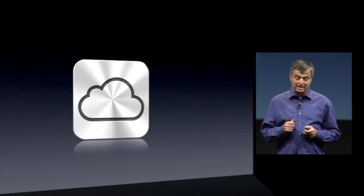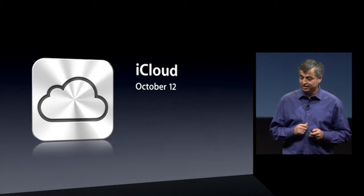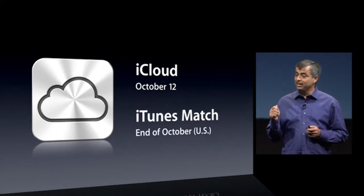iCloud will ship on October 12th, the same day as iOS 5. iTunes Match ships at the end of the month in the US and we're working very hard to add additional countries before the end of the year. And we've created a short video that shows how iCloud makes your life easier every day, and I'd like to show it to you now.